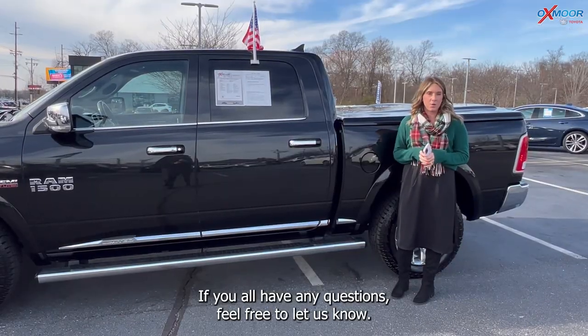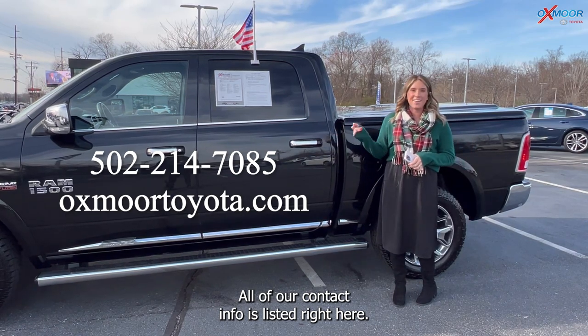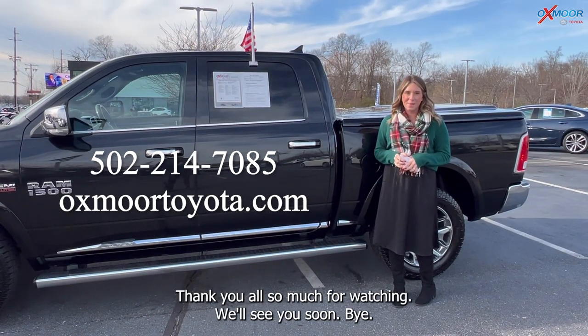Alright, if you all have any questions, feel free to let us know. All of our contact info is listed right here. Thanks so much for watching. We'll see you soon. Bye.